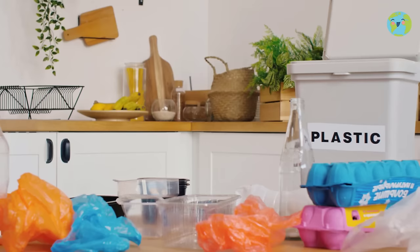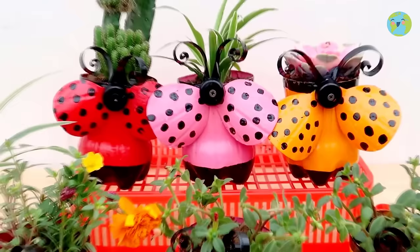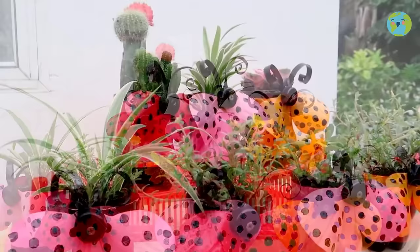Recycle — do not throw things in the trash that you can give a new use to. Here, imagination and creativity are super important. You can, for example, make a nice flower pot with an empty soap bottle so it won't have to go to the trash.